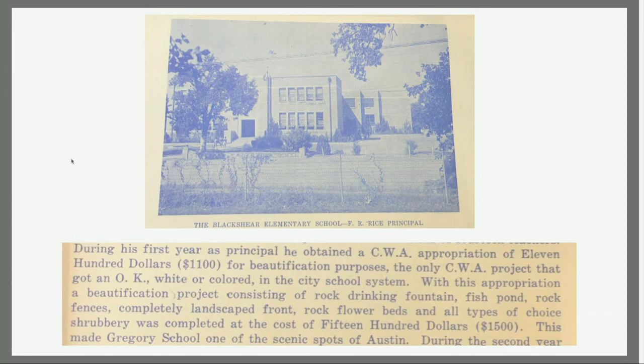Within this appropriation, it was documented that they got a rock drinking fountain, a fish pond, rock fences — which are aligned right here — and landscape rock flowers. At the time, this made Gregory School one of the most scenic spots in Austin, and a lot of people used it as a community space outside of school hours to hang out on the lawn or for children to have fun after school.